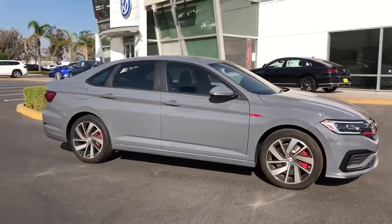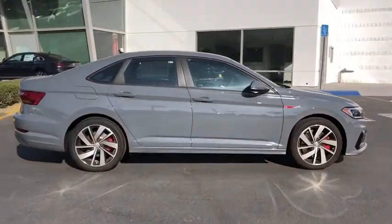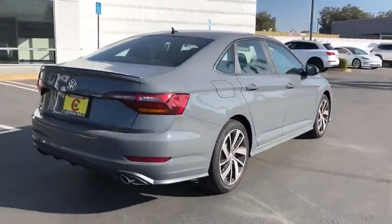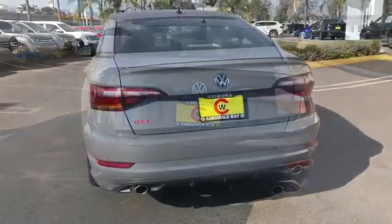Looking for the right vehicle? Check out the 2019 Volkswagen Jetta. The Jetta is a premium car that is family-friendly with a great price. Agile and confident handling.